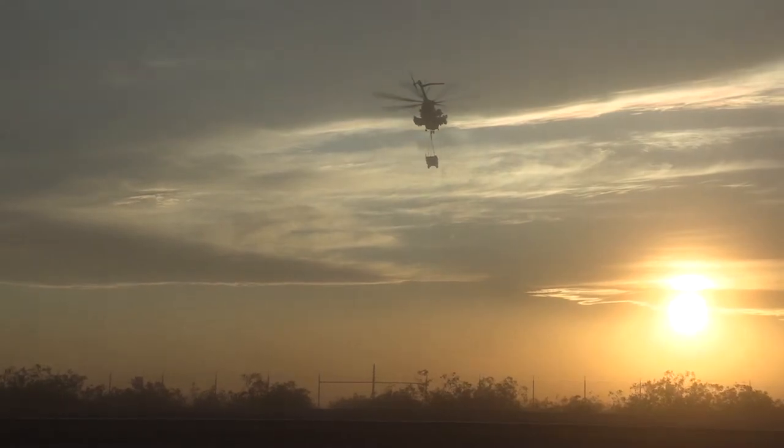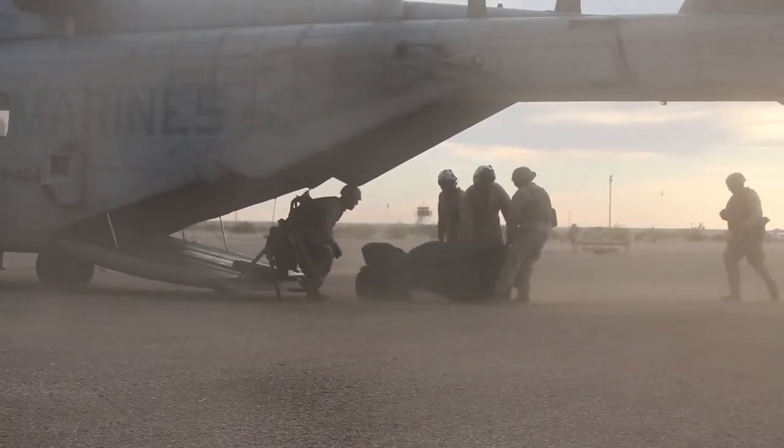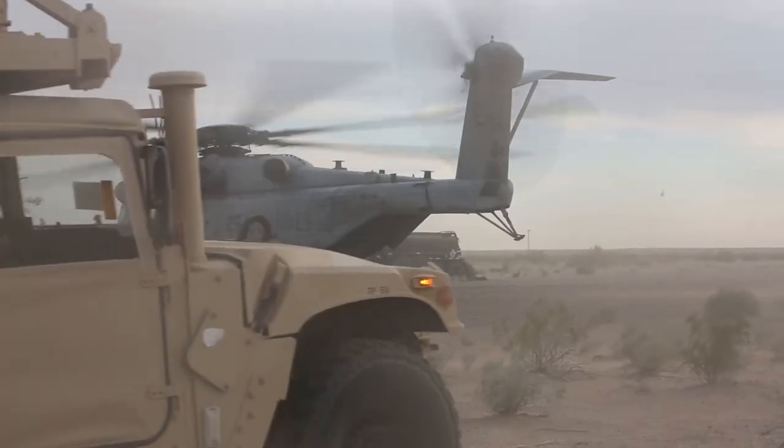After the air movement plan, we landed at the expeditionary advanced base and then conducted our ground tactical plan, which is establishing that command and control capability. That allows me to integrate with the Navy, the composite warfare commander, with the CWC construct, and higher headquarters.